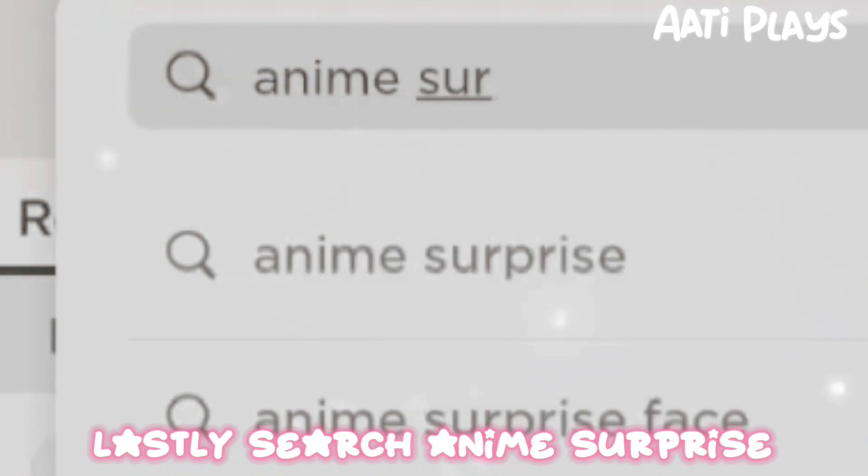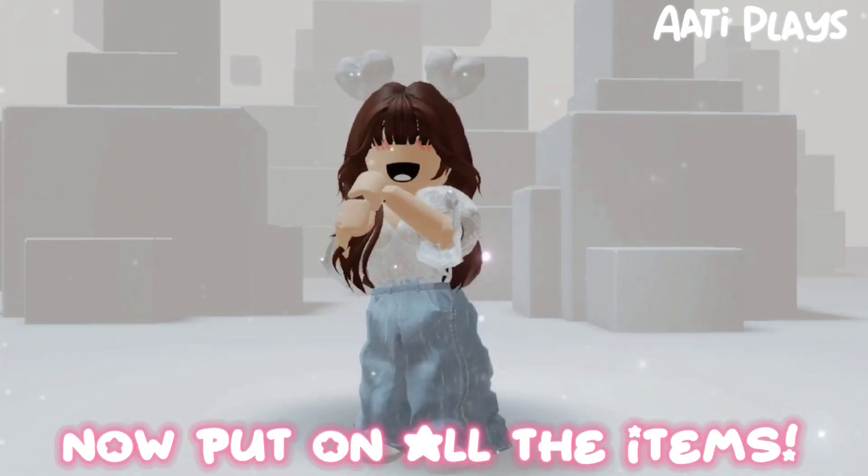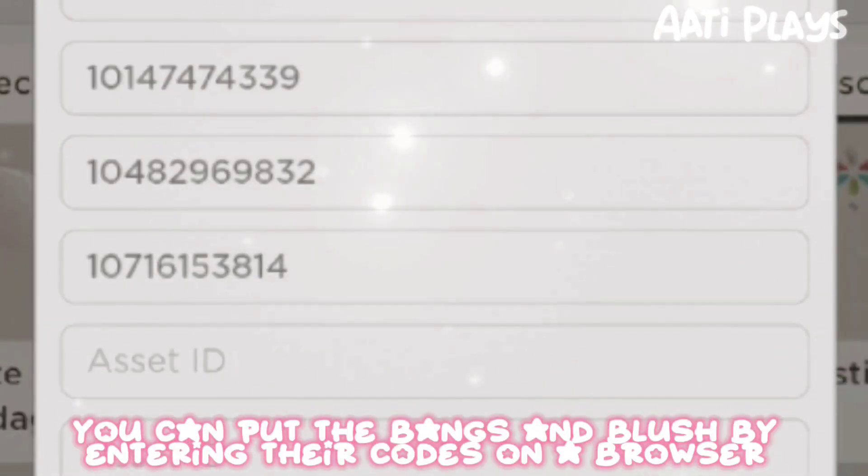Lastly, search anime surprise and buy the first face. Now put on all the items. You can put the bangs and blush by entering their codes on a browser.